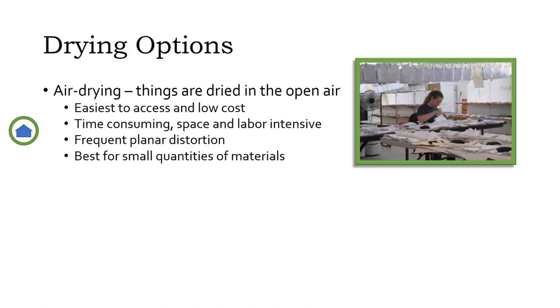Air-drying is the process of drying things in the open air at room temperature by spreading them out on flat surfaces or hanging them on lines. It's easy to do and requires only relatively cheap, easy-to-get materials, and can therefore be done at home. However, it's time-consuming as wet photographs may dry slowly, requires a lot of space and work to spread everything out, and tends to result in planar distortion — in other words, air-dried things usually don't dry flat, although this is a problem that can often be corrected later. Air-drying is generally the best choice for small quantities of materials.